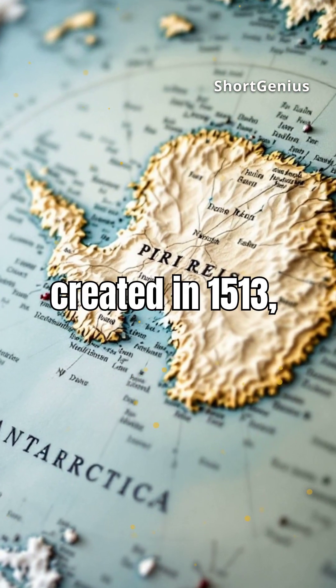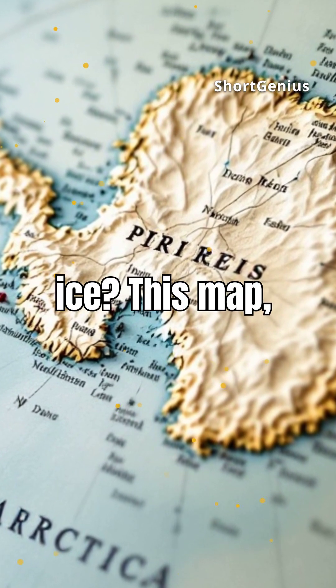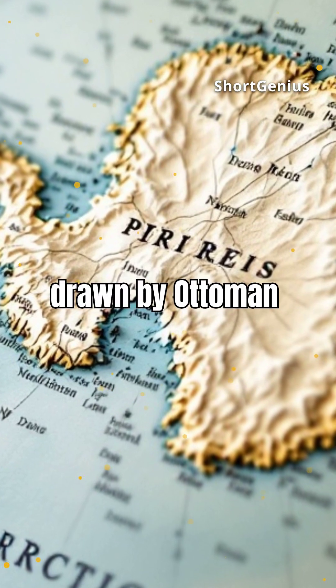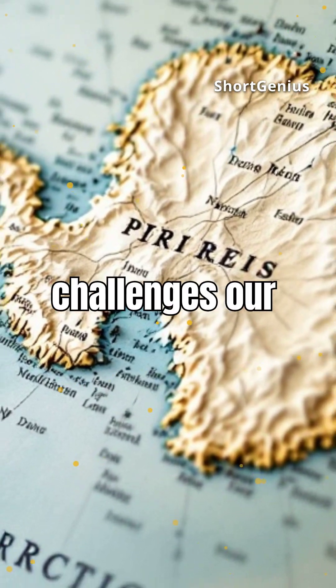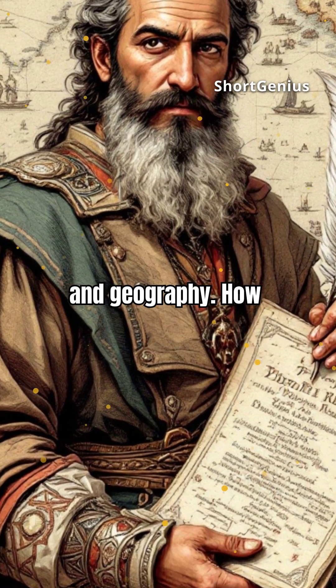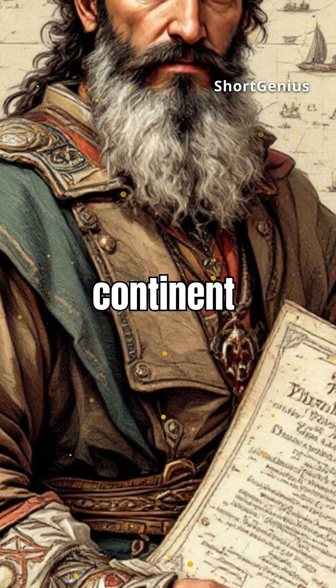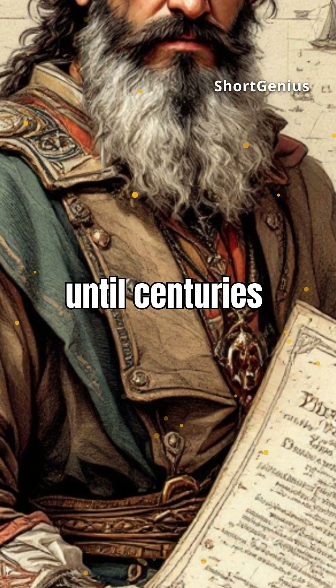Did you know the Piri Reis map, created in 1513, depicts parts of Antarctica free of ice? This map, drawn by Ottoman Admiral Piri Reis, challenges our understanding of ancient navigation and geography. How could a 16th century map show such accurate details of a continent supposedly unknown until centuries later?